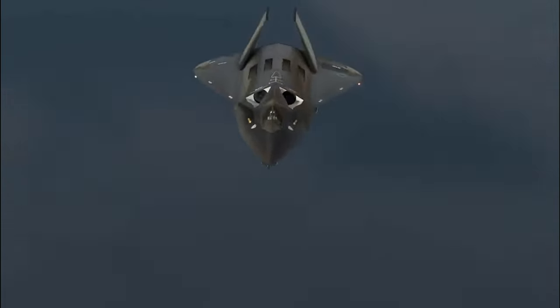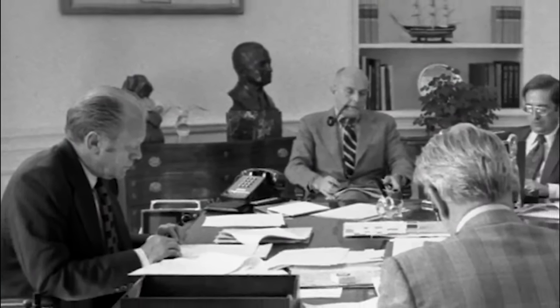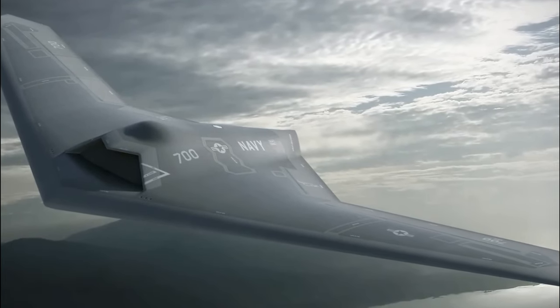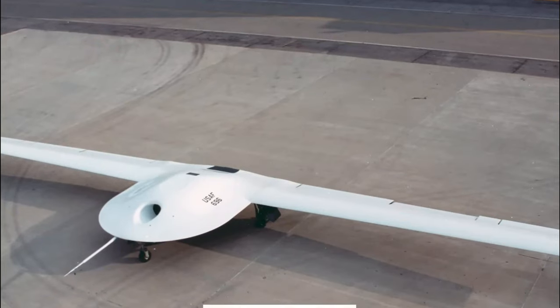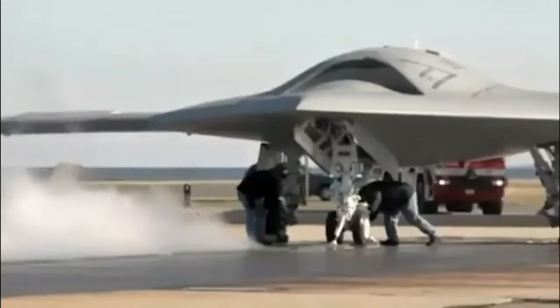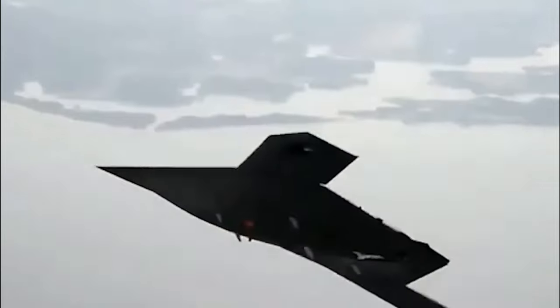The Lockheed Martin Skunk Works Division was tasked with developing the RQ-170 Sentinel UAV, also known as the WRAITH, for the United States Air Force and the CIA. These unmanned aerial vehicles are believed to fly frequently over dangerous places in the world to gather classified information. It wasn't until 2009 that the United States Air Force confirmed the presence of the devices. The RQ-170 Sentinel has a higher maximum takeoff weight than the RQ-3 Darkstar, which has a maximum takeoff weight of 8,500 pounds. The drones were shipped to Afghanistan in 2005 and were spotted at Kandahar International Airport, earning the airport the moniker 'Kandahar Beast.'